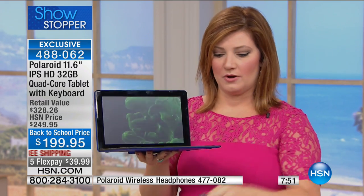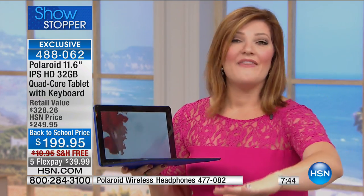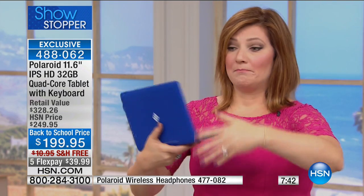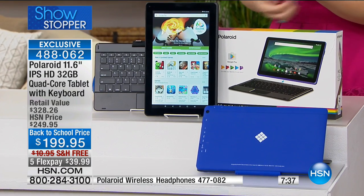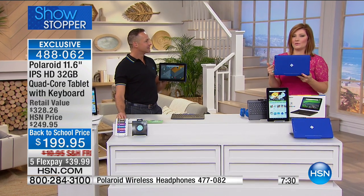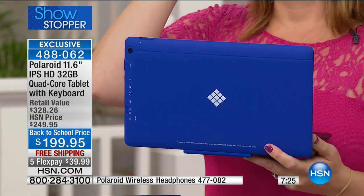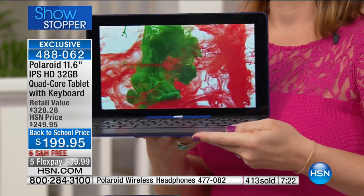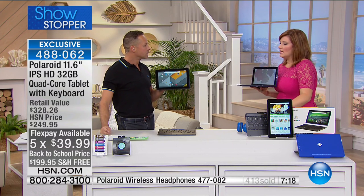477082 is the item number for the headphones, and they match the blue. We still have blue and black. The early bird gets the worm — only about six dozen remain total and that is it. Don't forget we have five flex payments, so it's $39.99 to get it home. One of the key differences of this Polaroid compared to other tablets on the market is the memory.